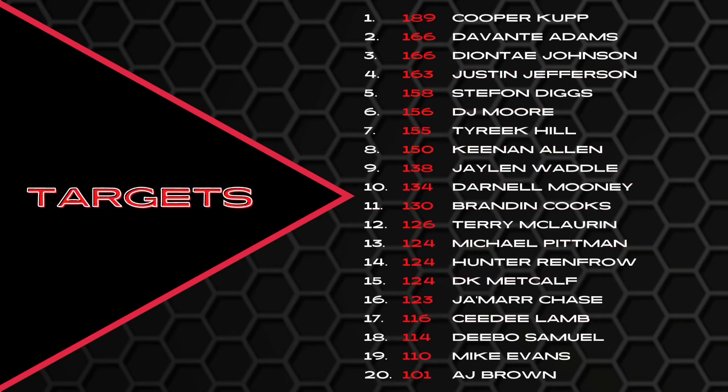No surprise to anyone that Cooper Cup led the way in targets last year. Devontae Adams coming in at number two — as we know, he's headed out to Las Vegas. Diontae Johnson at number three, Justin Jefferson, Stefon Diggs, DJ Moore — kind of a disappointment if you drafted him as your wide receiver one. Tyreek Hill is at number seven, then Keenan Allen, Jalen Waddle at number nine with 138 targets, and Darnell Mooney rounding out the top 10 as the new wide receiver one in Chicago.